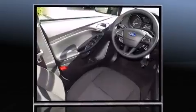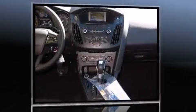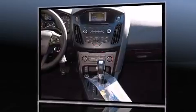Ford paid particular attention to efficiency and practicality with the following features: variably intermittent wipers, a trip computer, and a split-folding rear seat.